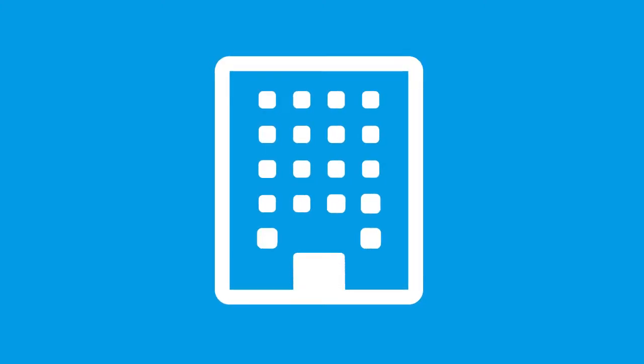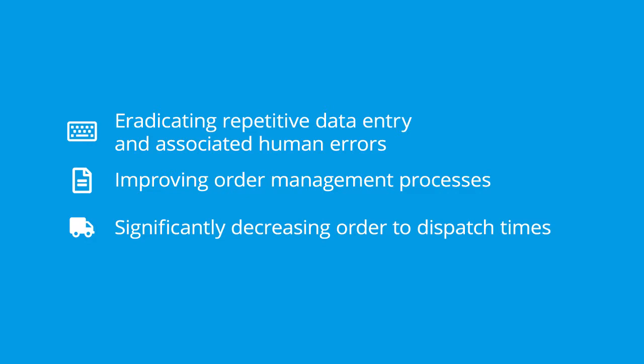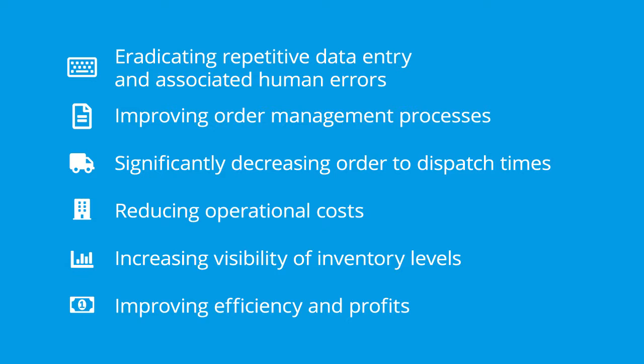It also provides notification and alerting capabilities. This proven and cost-effective solution can be rolled out in less than two days and will immediately improve a wide range of business processes, such as eradicating repetitive data entry and associated human errors, improving order management processes, significantly decreasing order to dispatch times, reducing operational costs, increasing visibility of inventory levels, and improving efficiency and profits.